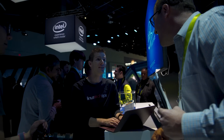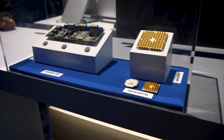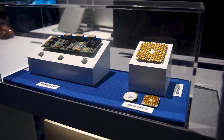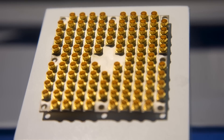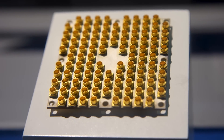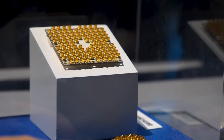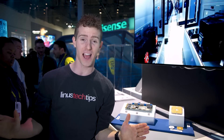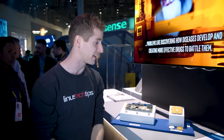We're here in the Intel booth at CES 2018 where they are showing off some very non-conventional chips. First up, we've got a quantum processor from Intel — code name Tangle Lake — the most advanced chip that has ever been designed, if the folks here are to be believed, and they seem pretty credible.